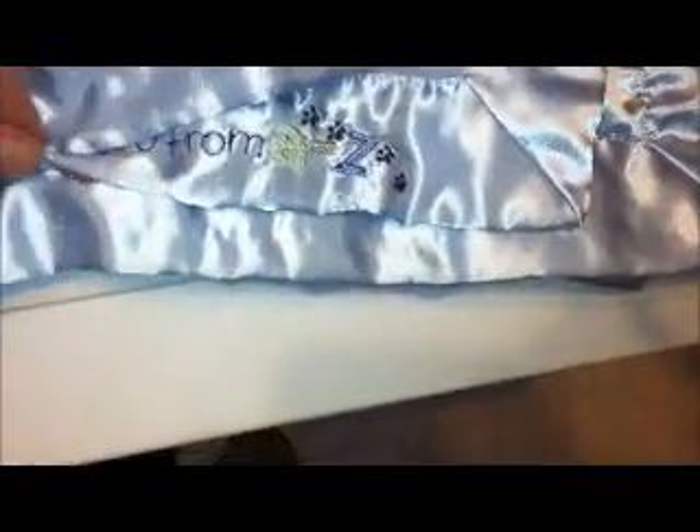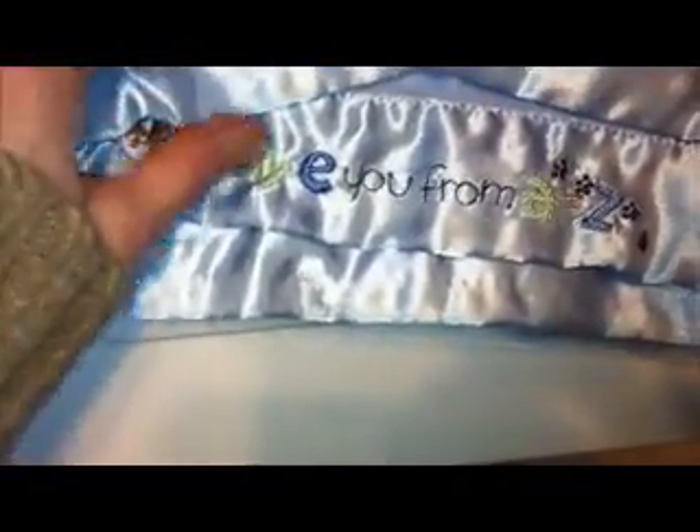I got this blanket that's earmarked for somebody else, but we'll see if I need blue or not — if not, I'll just keep it. It's got satin edging that says 'Love you from A to Z' with puppies embroidered on it, and it's that nice soft minky. And at Goodwill I also got another storage container — it's got a FedEx sticker on it that I think I'll be able to peel off.